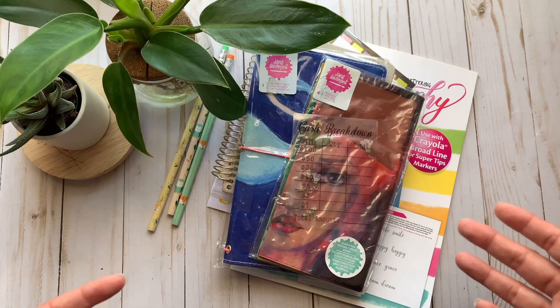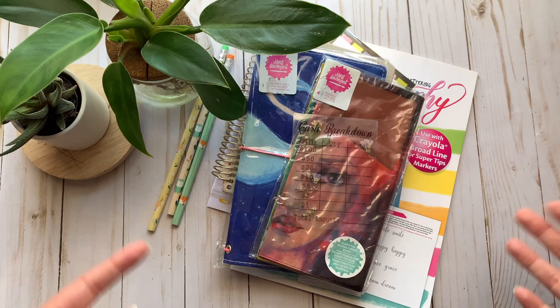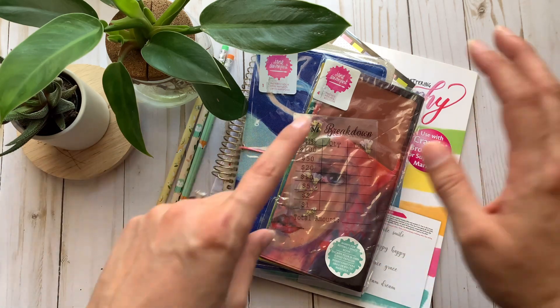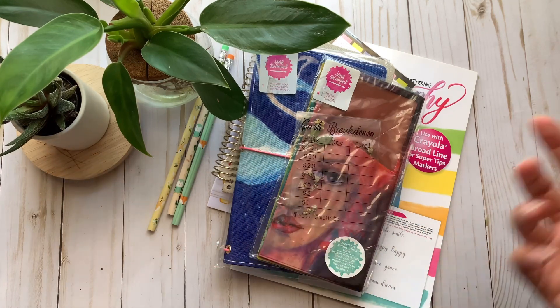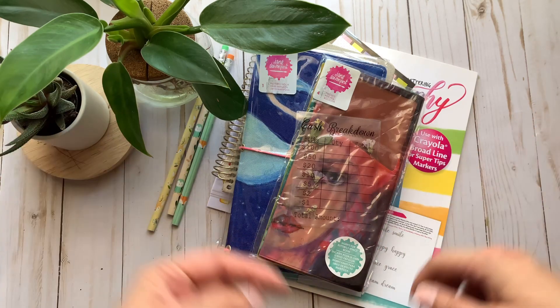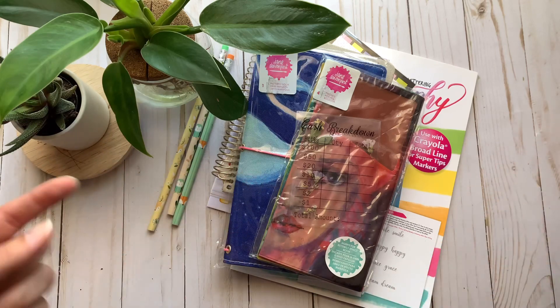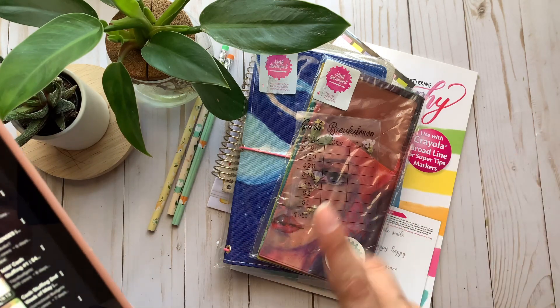The last thing is a $25 credit for my shop. Basically the winner is just gonna look on my shop and see what they would like up to $25, and I will go ahead and make those items and send them along with this stuff. You could also pick digital files and I can send you those as well.